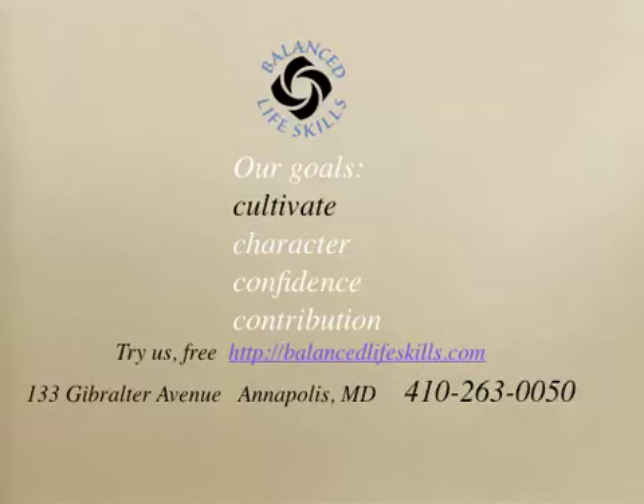Balanced Life Skills is providing these safety tips as a part of our self-defense program for the community. We welcome you to visit us at our studio to see how we are building character, confidence, and contributing to our students in Annapolis, Maryland. Thank you.